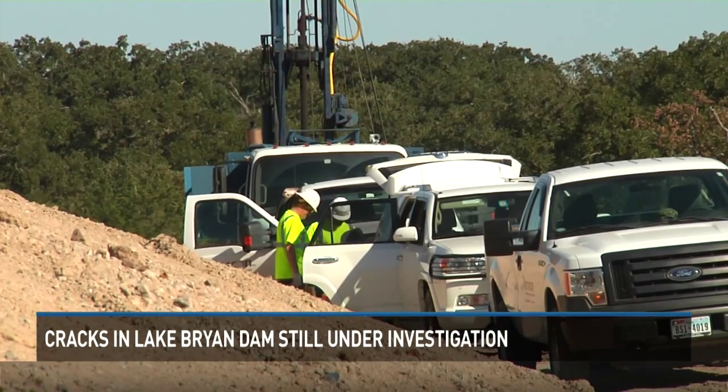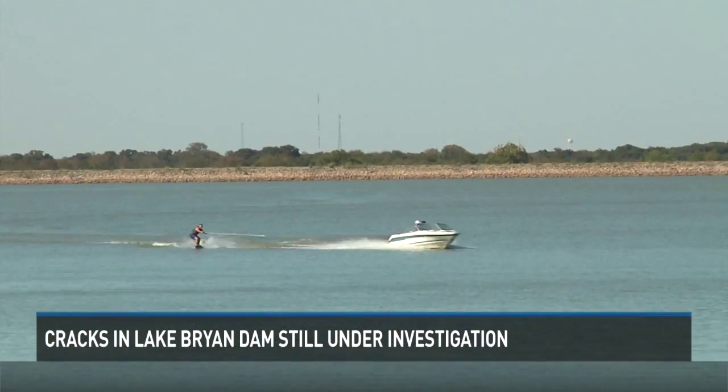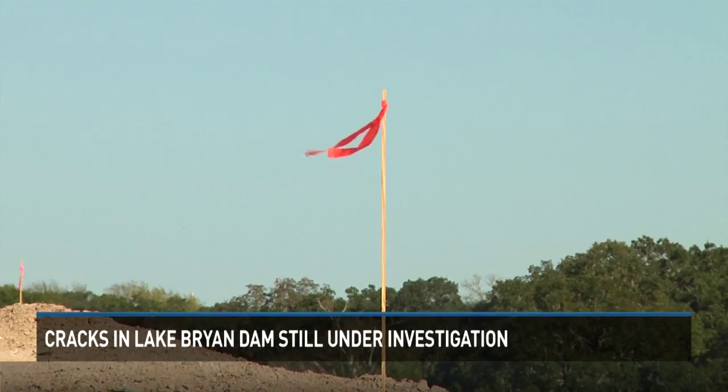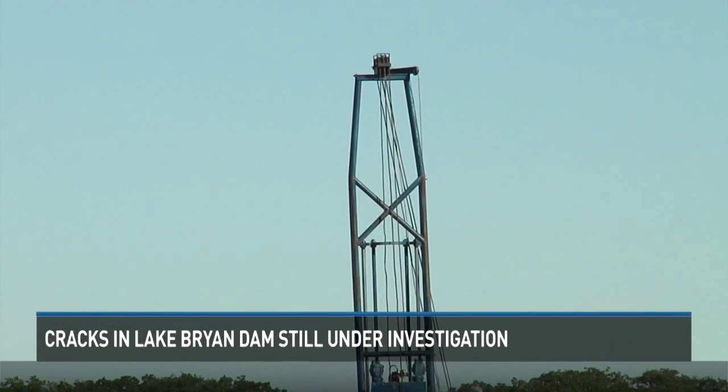Engineers have been working tirelessly to get to the root of the problem, and the safety of those in surrounding areas is key. Anything to do with the dam is something that we're extraordinarily careful about. We haven't had this type of crack before, so we're just making sure that we don't have any failure of the dam at all.